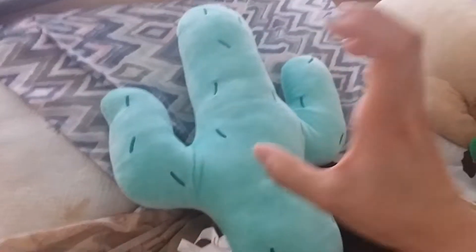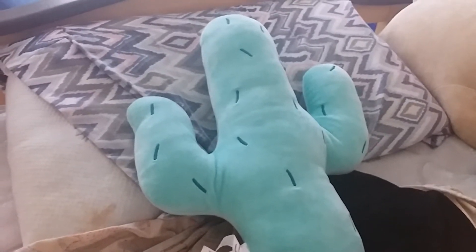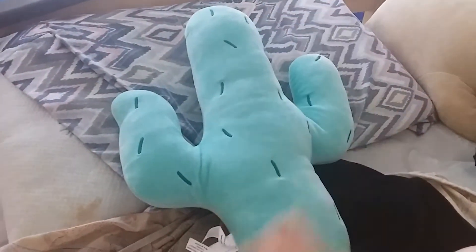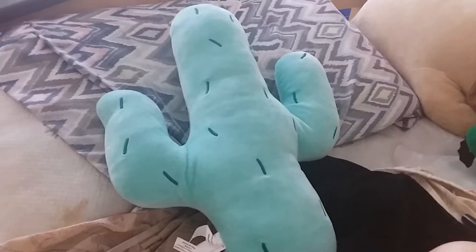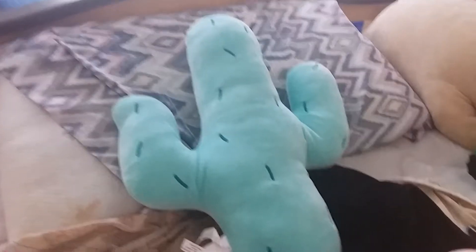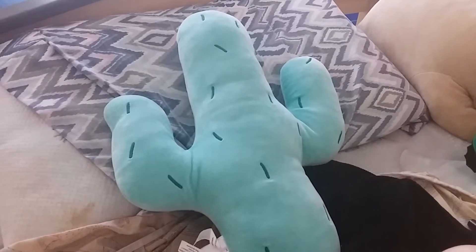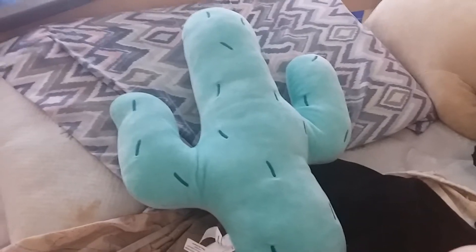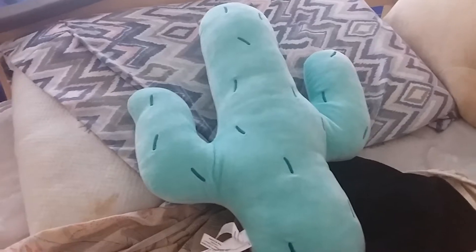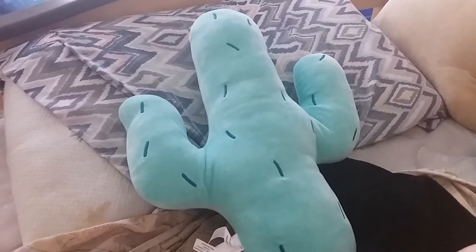I also bought a real small cactus — a moon one with like a little bud on top, it's super cute and his name is Baby. I don't keep him in my room currently, but I'm thinking about moving him there since I do have a window. He might be in my brother's room right now.